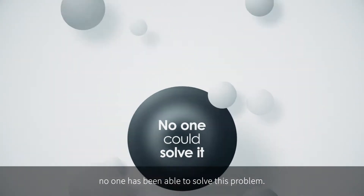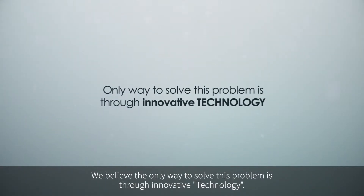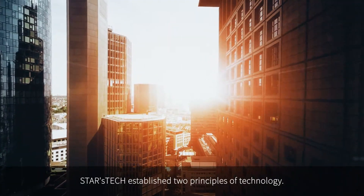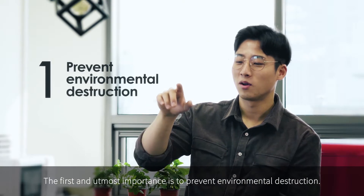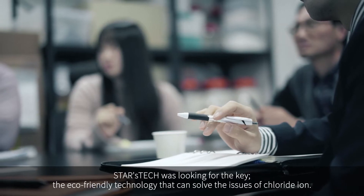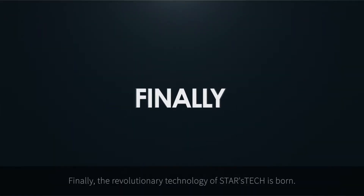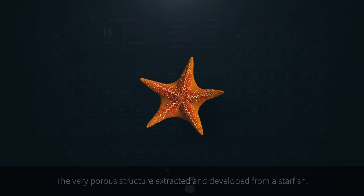At Stars Tech, we believe the only way to solve this problem is through innovative technology. Stars Tech established two principles: the first and of utmost importance is to prevent environmental destruction; the second is to maintain environmental sustainability while maximizing the melting performance. Stars Tech was looking for the key eco-friendly technology that can solve the issues of chloride ion. Finally, the revolutionary technology of Stars Tech is born — a very porous structure extracted and developed from a starfish.